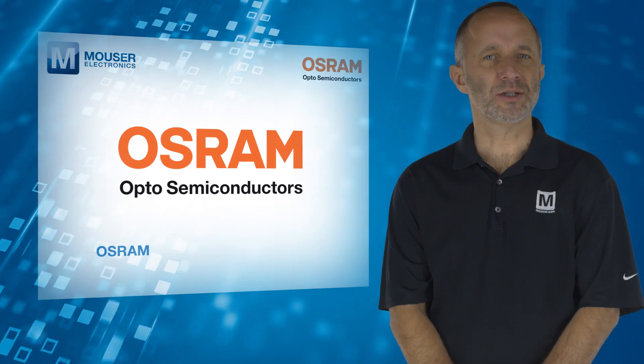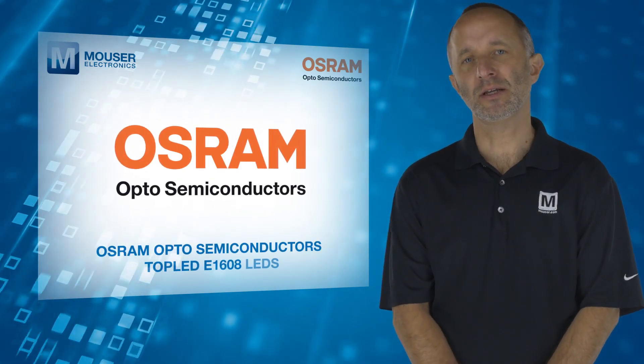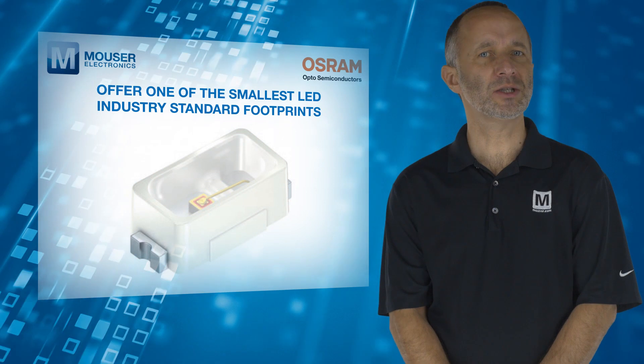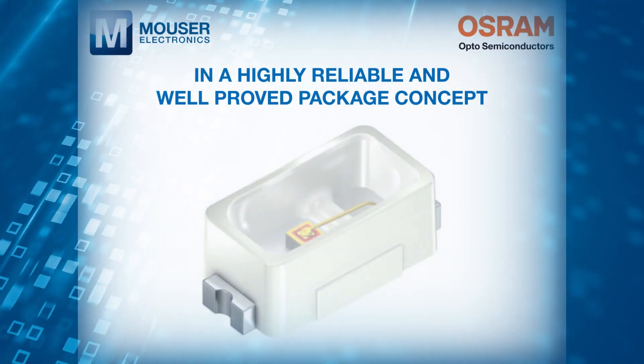To meet these challenges, the Osram Opto Semiconductors top LED E1608 LEDs, available from Mouser Electronics, offer one of the smallest LED industry-standard footprints in a highly reliable and well-proved package concept.